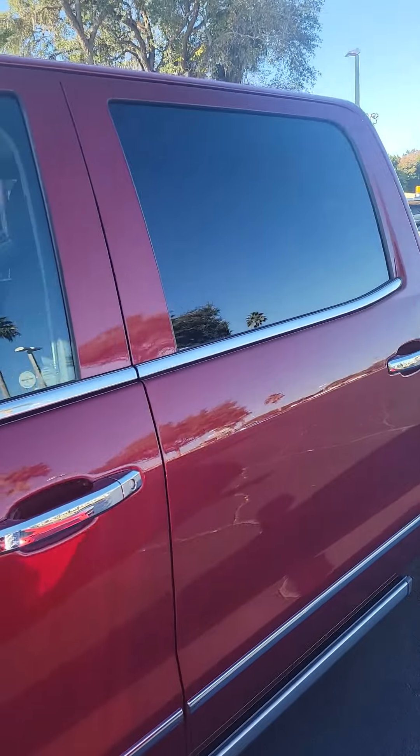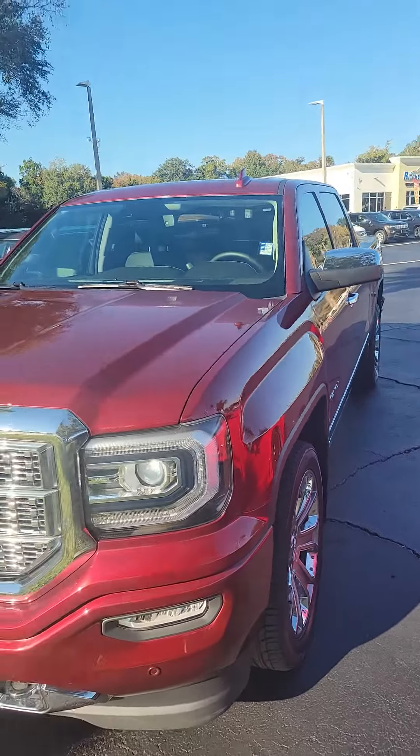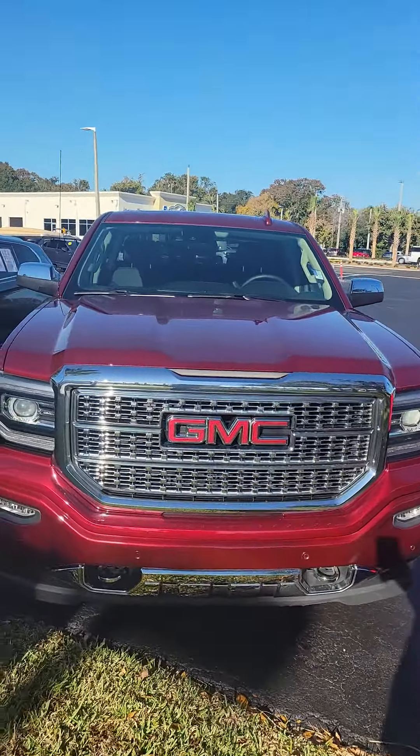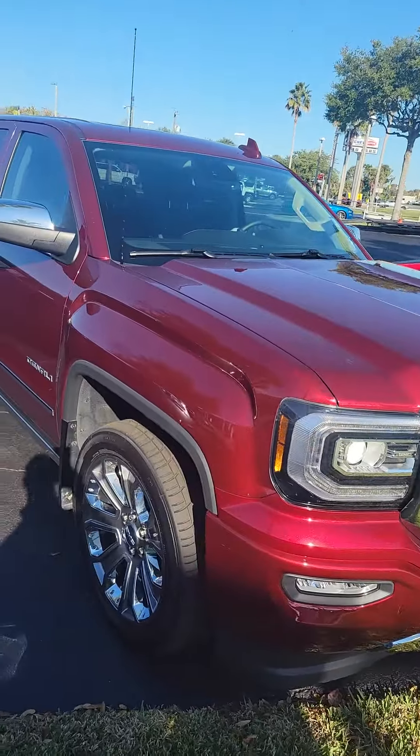If you have any questions about this vehicle, please do not hesitate to give me a direct call at 386-236-5128. It has low miles, runs smooth, and is certified pre-owned. Have a wonderful day.